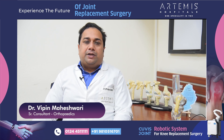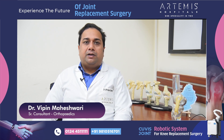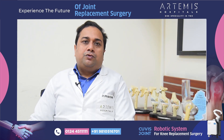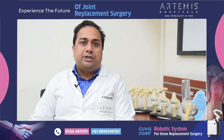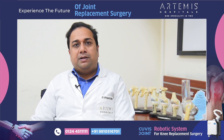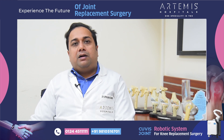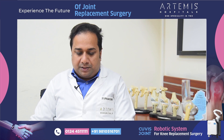Hello friends, I'm Dr. Vipin Maheshwari. I'm a Senior Consultant Joint Replacement at Artemis Hospital in Gurgaon. I'm happy to introduce to everybody the new robotic system that has been introduced in Artemis Hospital. It is called the QVIS robotic system, and this is a state-of-the-art robotic system for doing joint replacement surgeries at Artemis Hospital.